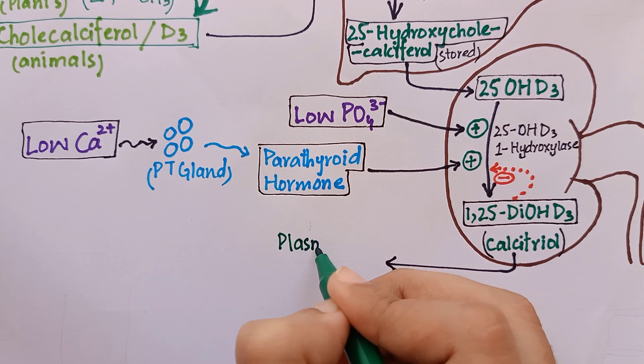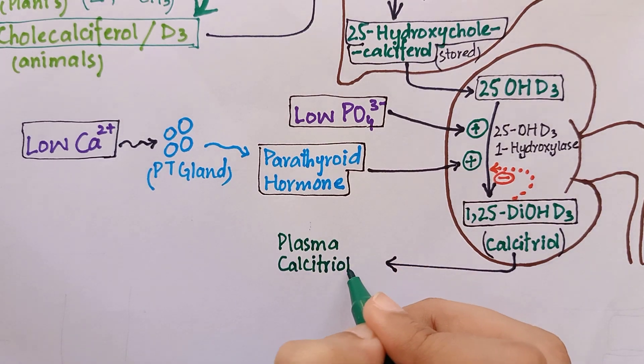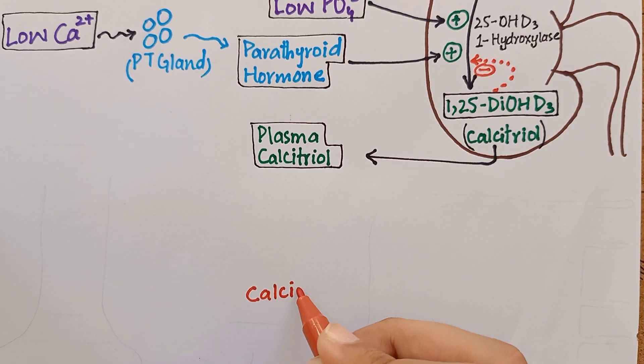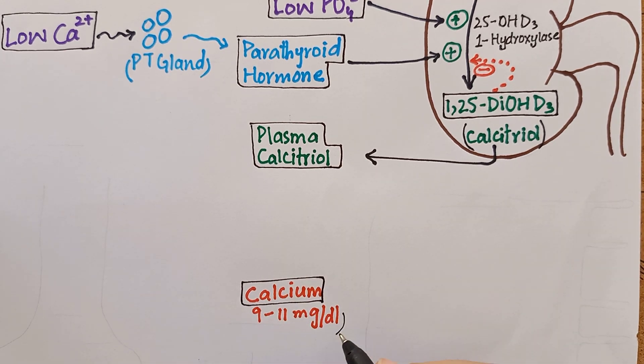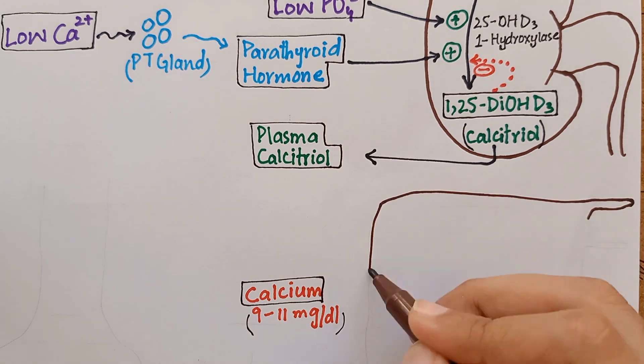The overall function of the biologically active form of vitamin D, that is calcitriol, is to maintain adequate levels of plasma calcium. For that, it acts on three different levels.